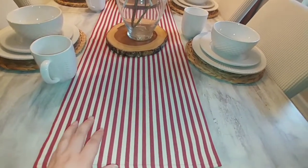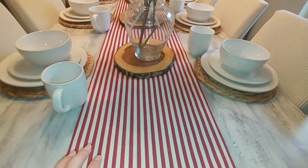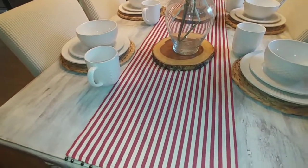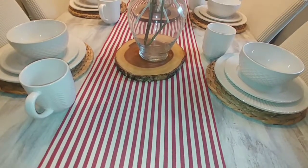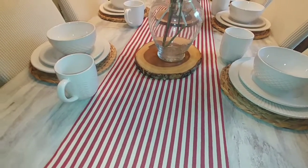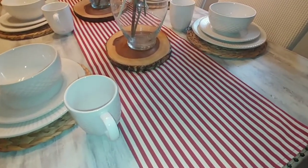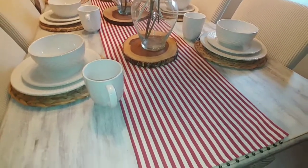I know I misspelled Christmas on the sign, I'm sorry. I still have my Christmas table runner from Hobby Lobby — they probably don't have it anymore now that Christmas is done, but definitely keep your eye out when that time comes again. I decided to leave it here since Valentine's is coming and the colors are nice for Valentine's as well.